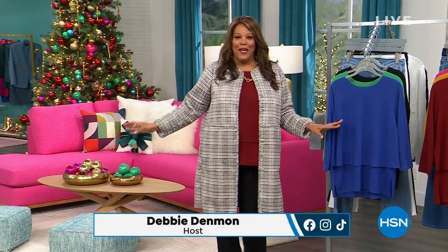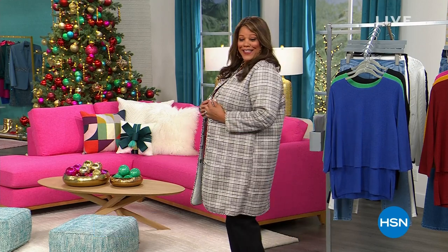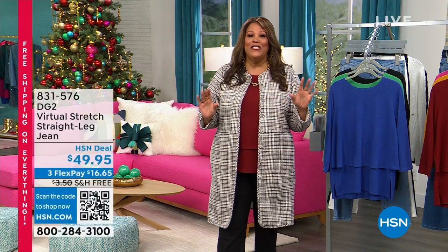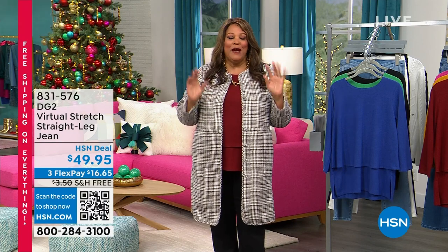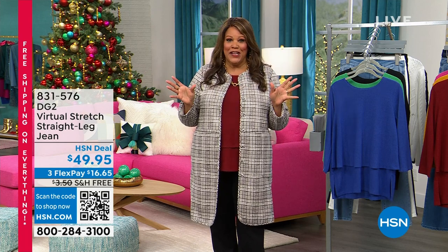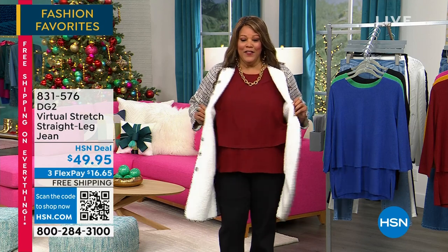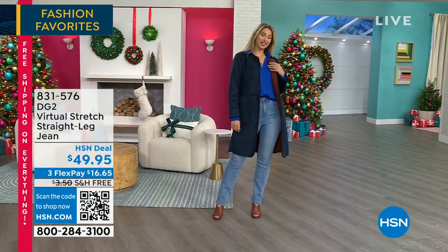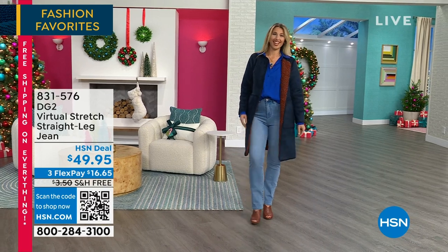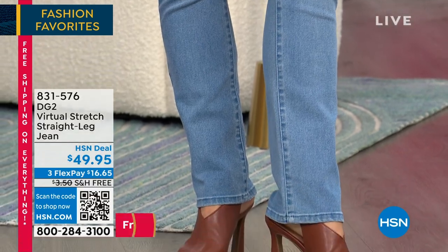Hello everybody, it's time for the coat — the car coat! It's your girl Debbie D in the house, and I'm very excited about this reversible coat. It's so adorable. This is going to be a hopeful hour of DG2. We have some new items, some Black Friday steals and surprises. This is the coat — one side it's plaid, the other side Sherpa. We're going to do the jean first: the DG2 virtual stretch straight leg jean, $49.95.